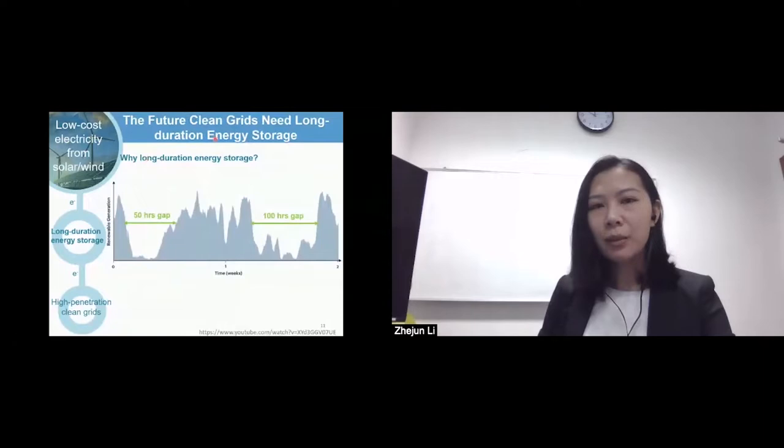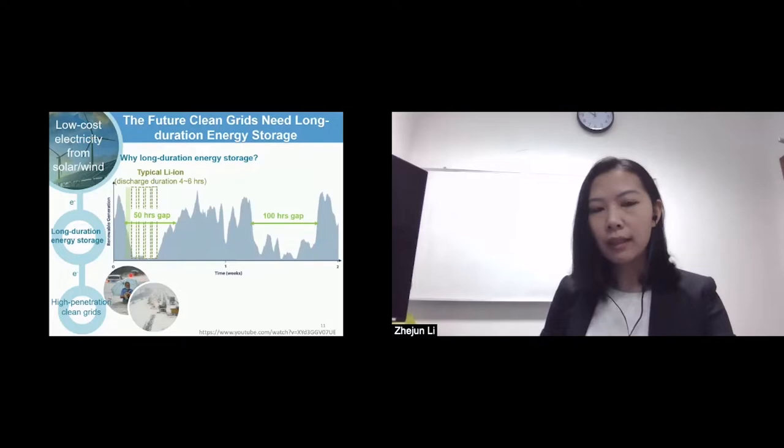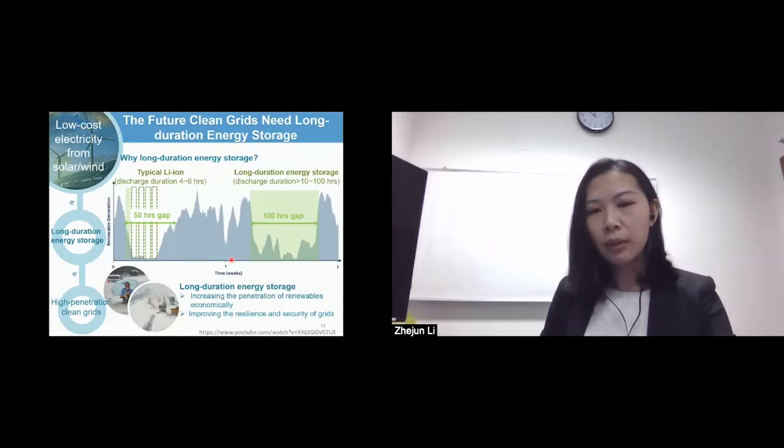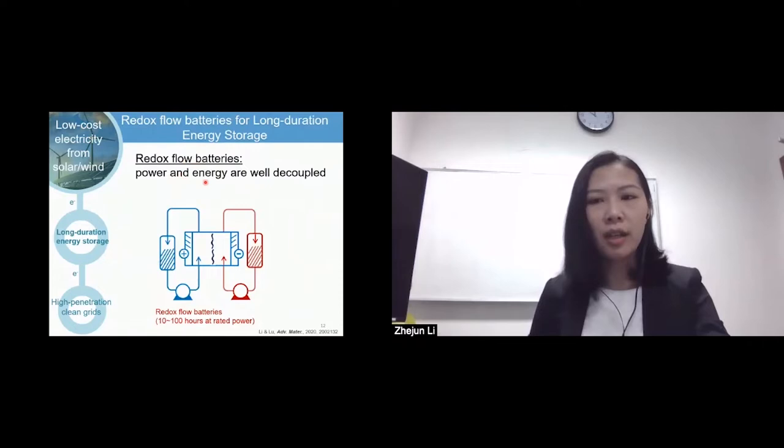The future clean grid needs long-duration energy storage. In renewable generation plots from Germany, the typical discharge duration for lithium ion batteries is only 4 to 6 hours, far from the demands to fill the energy gaps of 10 to 100 hours. Using 10 times more cell packs is too expensive for peak shaving, and this is also the case when extreme weather disasters happen. Therefore, long-duration energy storage with discharge duration over 10 to 100 hours is highly desired. Redox flow batteries are one such technology with high design flexibility.